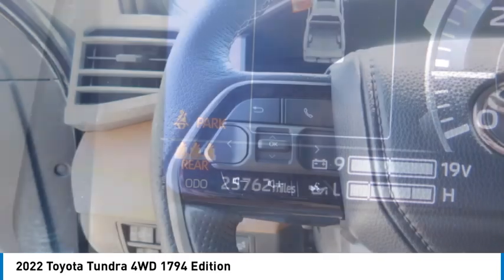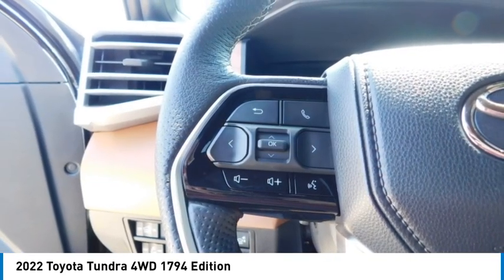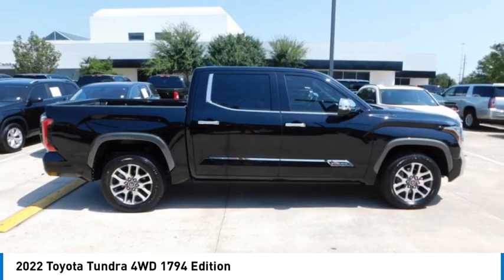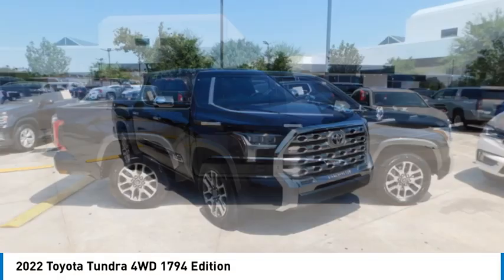Mirror memory, headlights auto off, navigation system. If affordable style and reliability are what you're looking for, this vehicle couldn't be more perfect — drive it today.